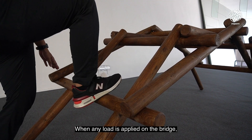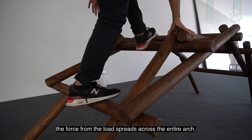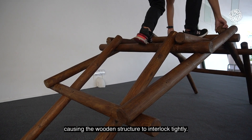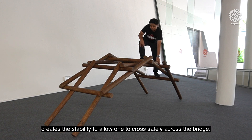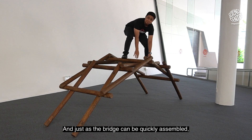When any load is applied on the bridge — or in this case, a human walking on the bridge — the force from the load spreads across the entire arch, causing the wooden structure to interlock tightly. As the beams bend, the rigidity of the beams creates the stability to allow one to cross safely across the bridge.